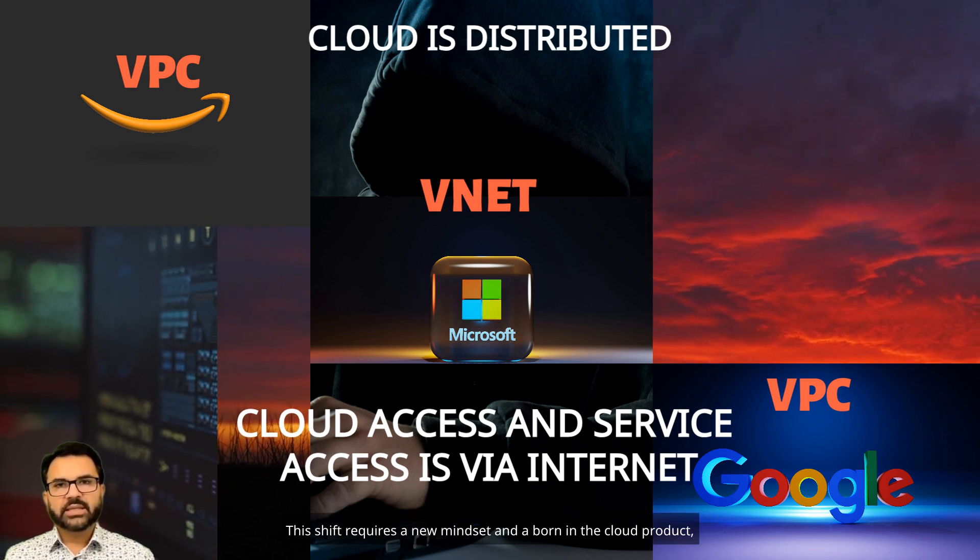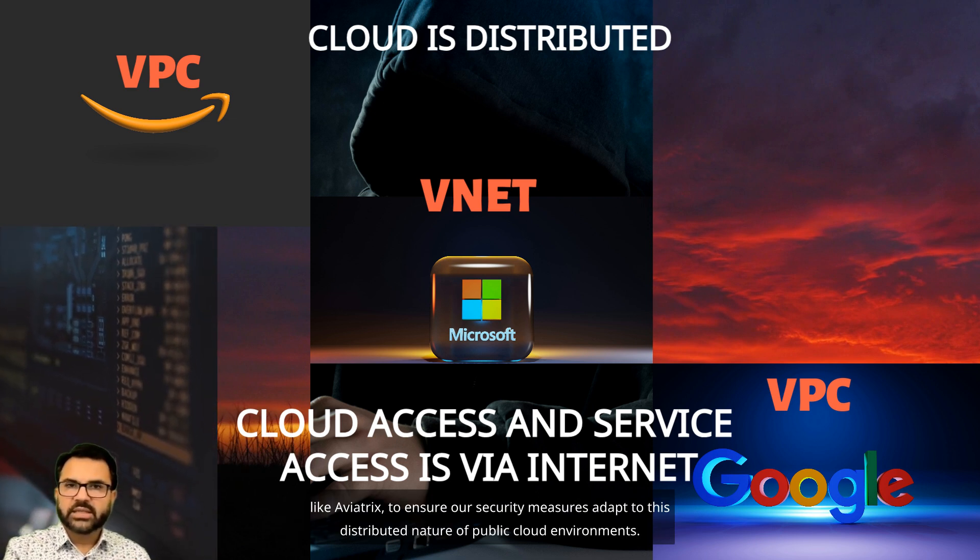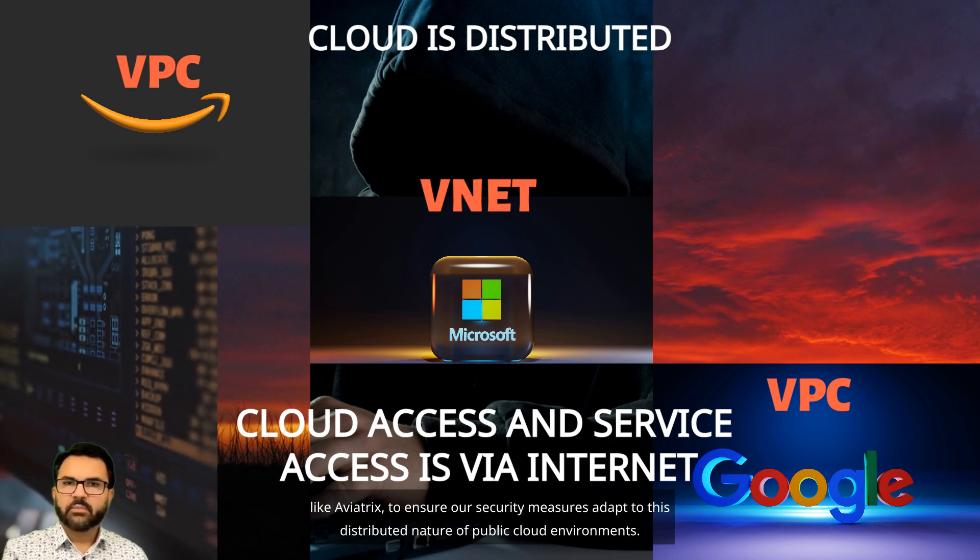This shift requires a new mindset and a born-in-the-cloud product, like Aviatrix, to ensure our security measures adapt to the distributed nature of public cloud environments.